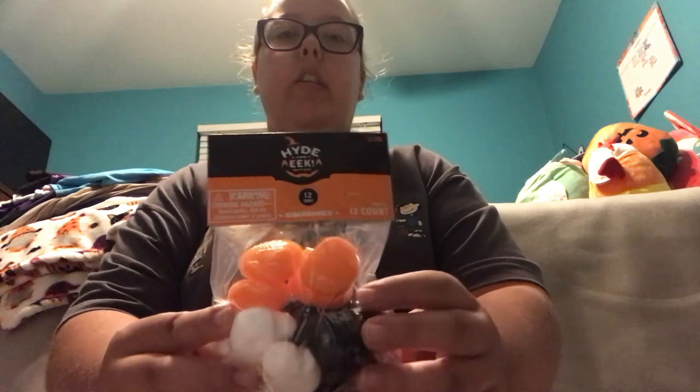I also got some stuff in the Halloween section. The first thing I got is this 12-count thing of squishies. It comes with four orange squishies, four white squishies, and four black squishies. I'm really excited to play with these and test them out.